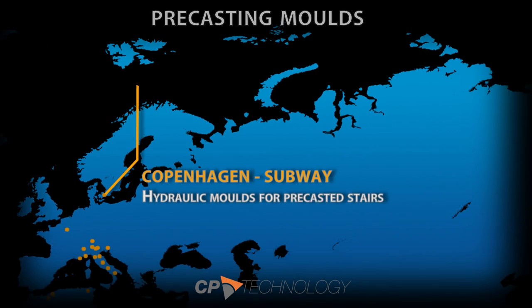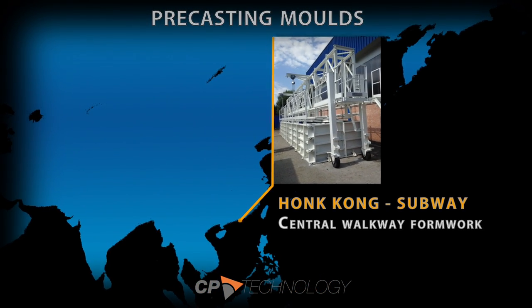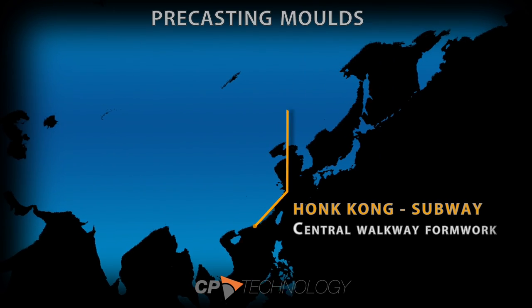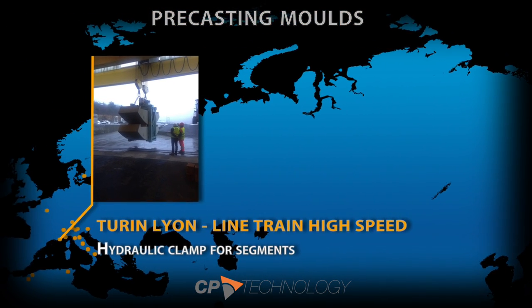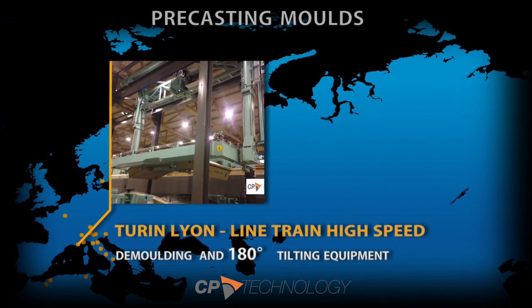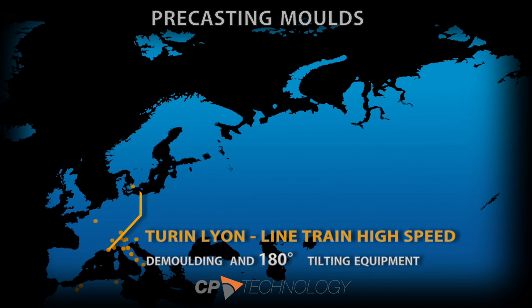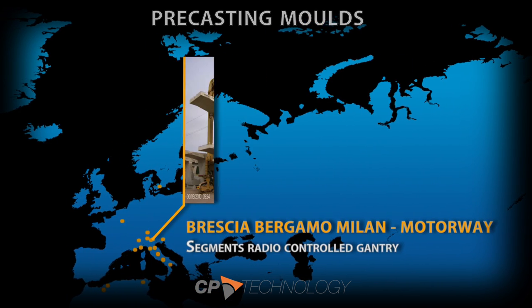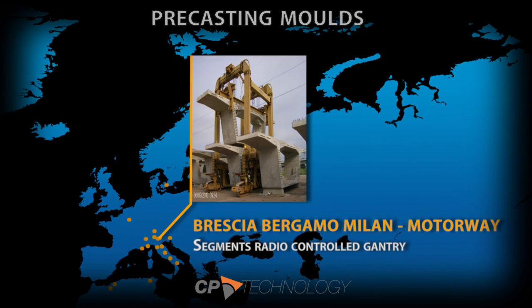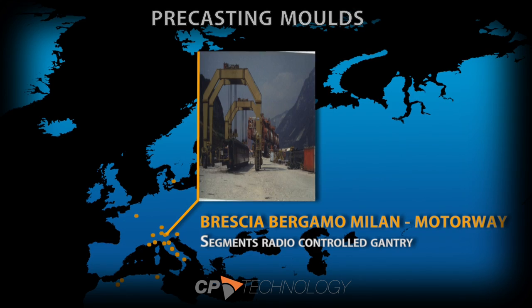CP Technology designs special equipment for the construction of viaducts and bridges. With over 30 years of experience, CP Technology provides its customers with design and manufacturing of overhead launching gantry, under-slung movable scaffolding systems, cantilevers, incremental launching systems, beam formworks, and gantry cranes.